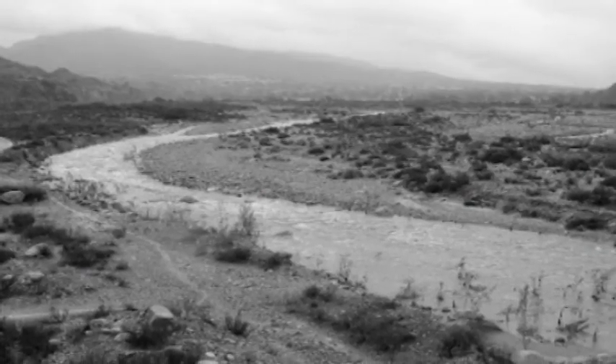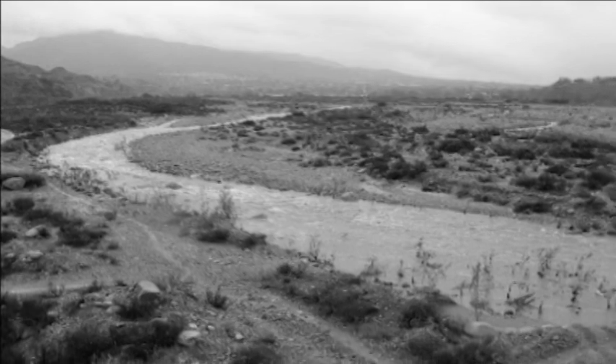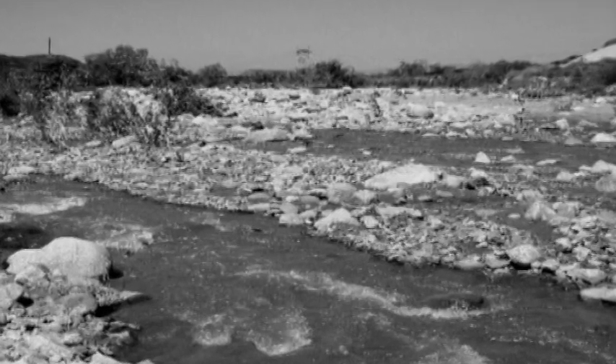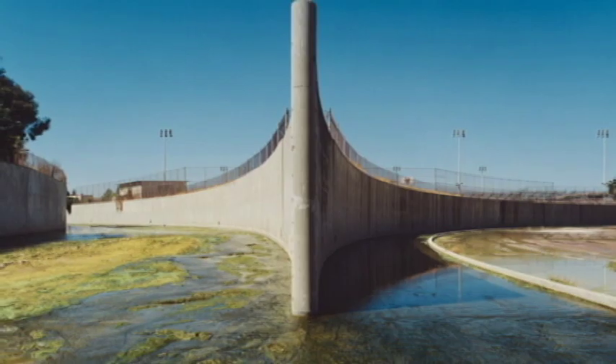In the 1940s, this was a wild, open, uncontrolled wash with braided channels and all kinds of different hydrological activity and nature along it. Then, as with the rest of the L.A. basin, it was channelized.